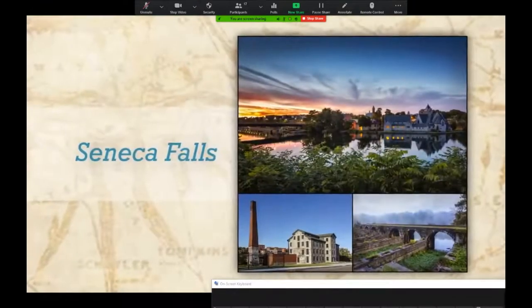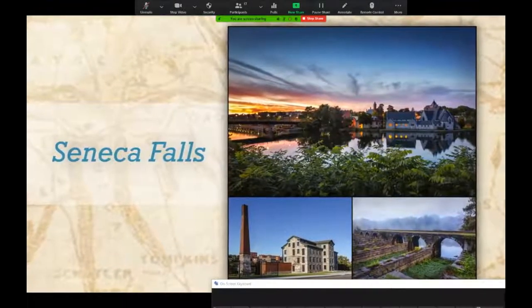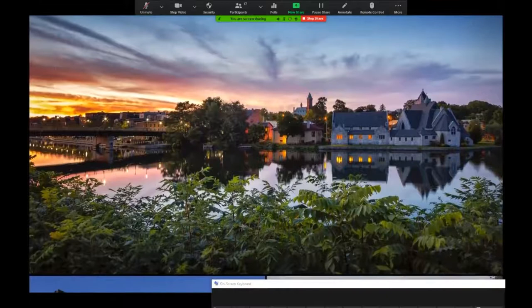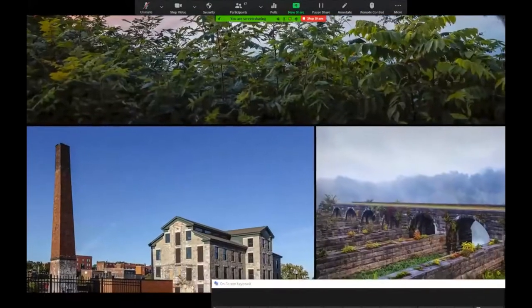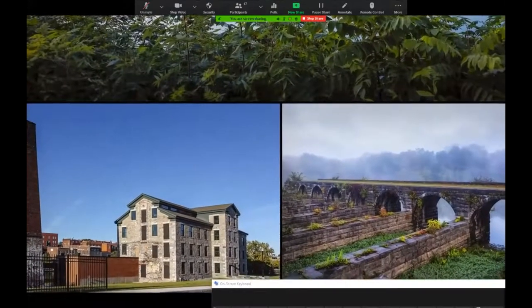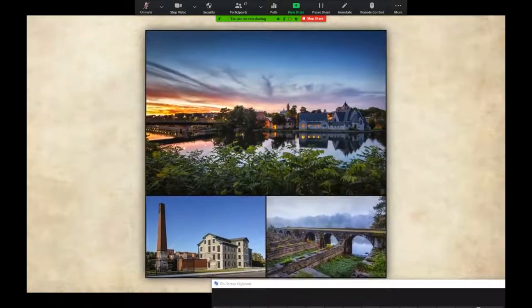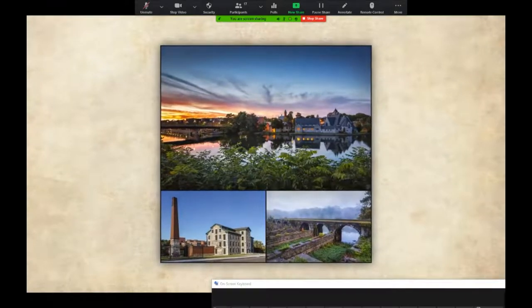The 92-mile Cayuga Seneca Canal connects the Erie Canal with Cayuga and Seneca Lakes. The region is famed for its wineries and wildlife, but also includes Seneca Falls, the birthplace of the women's rights movement in 1848. The placid waters of Van Cleef Lake replaced the rapids and waterfalls that gave Seneca Falls its name. The stone Seneca Knitting Mill — now home to the National Women's Hall of Fame — is a rare survivor of Seneca Falls' thriving industrial past. Remnants of earlier canal eras, including the impressive Richmond Aqueduct, are visible at nearby Montezuma Heritage Park.